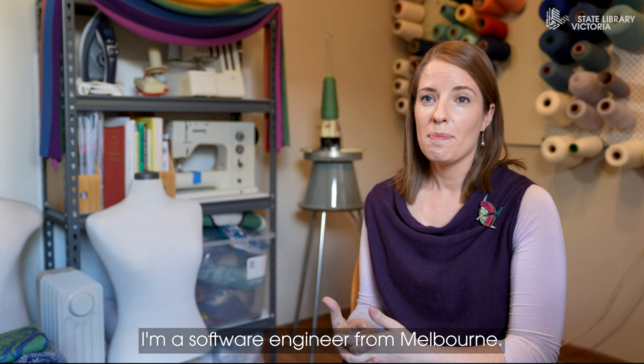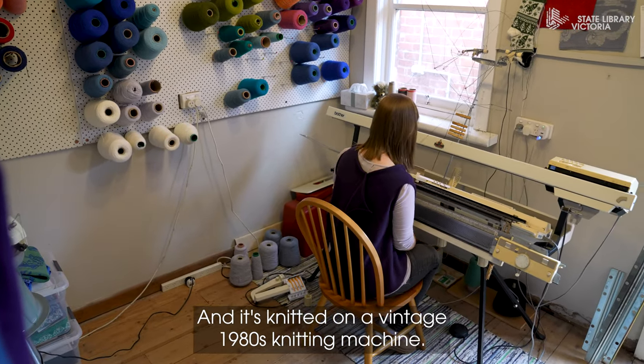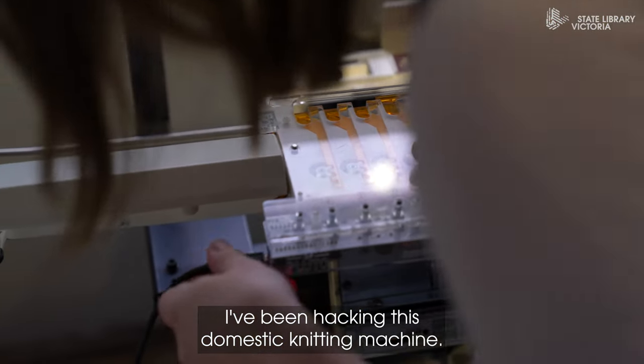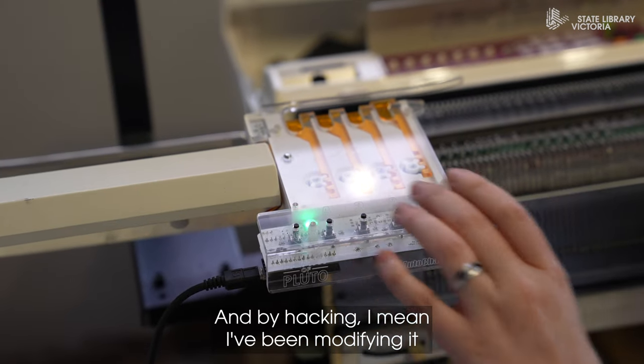My name is Sarah Spencer. I'm a software engineer from Melbourne. My contribution being displayed at the State Library exhibition is called Stargazing — a knitted tapestry. It is a celebration of STEM: science, technology, engineering, and mathematics, and it's knitted on a vintage 1980s knitting machine.